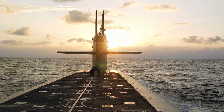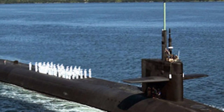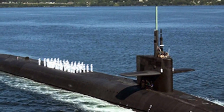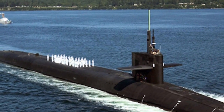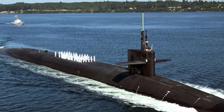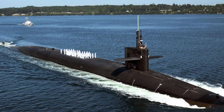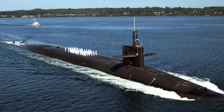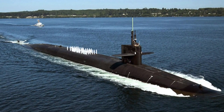The Ohio-class submarines are the largest submarines ever built for the US Navy, having a displacement of 16,764 tons. Each carries 24 Trident submarine-launched ballistic missiles, and each of those missiles has 12 MIRV nuclear warheads with explosive power equivalent to 300 to 475 kilotons of TNT. This lethal destructive power makes Ohio-class ballistic missile submarines the most potent assets of US forces. North Korea has no platform even somewhat close to this.